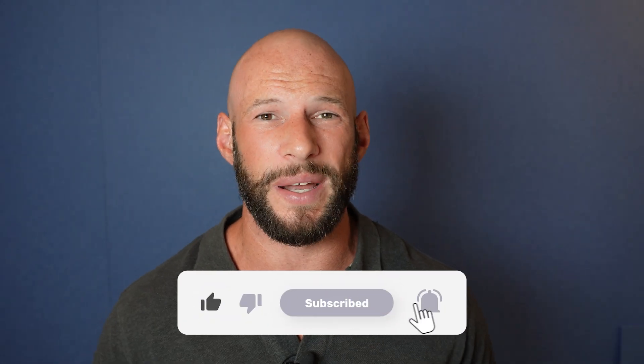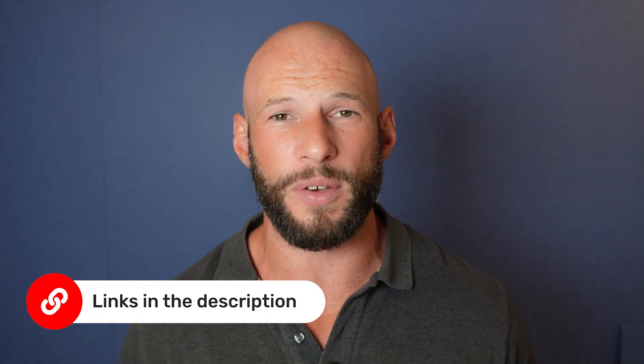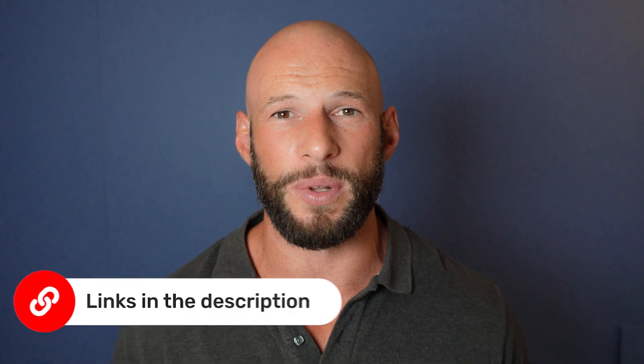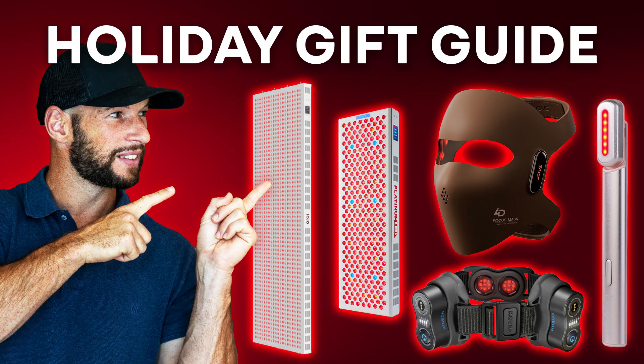Stay tuned for that — hit the subscribe button and let me know in the comments if you want to see it. While you wait, you may have missed some recent videos: we did a lot of content around Black Friday — most deals have ended but some run through until the end of the year, so check the Black Friday deals blog. I also did a review on the FlexBeam, a holiday shopping guide, and a video looking at the dangers of red light therapy, which is doing really well with a lot of interest and comments, so check it out.